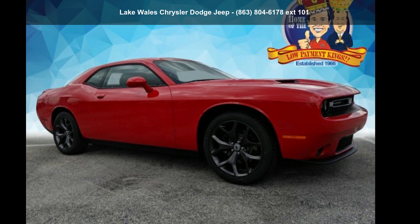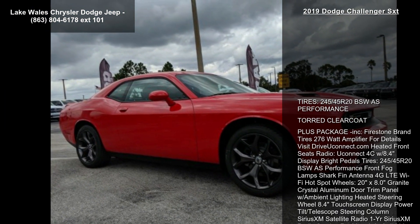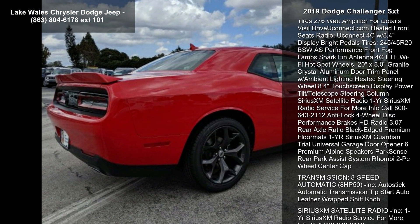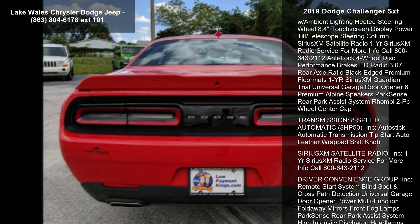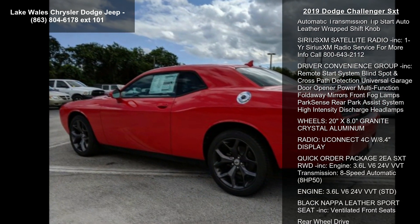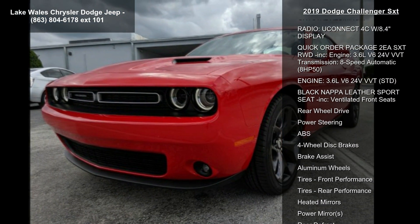Step into the Dodge 2019 Challenger SXT. If you are looking for an automobile with great features, look no further. This vehicle's top features include tires: 245-45 R20 BSW performance, plus a toward clear coat package included.